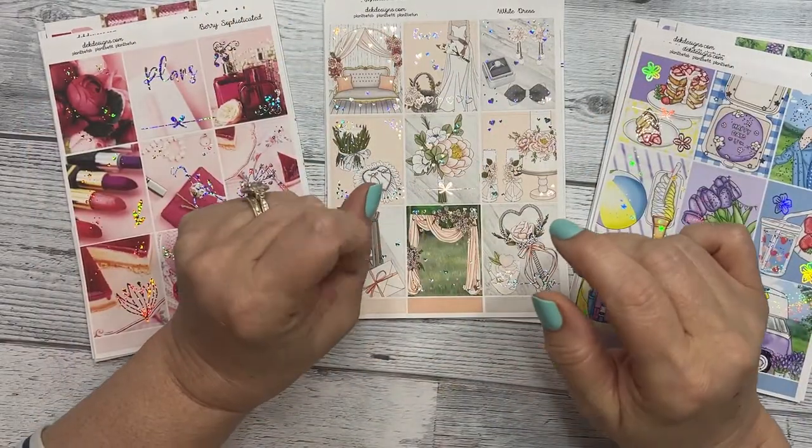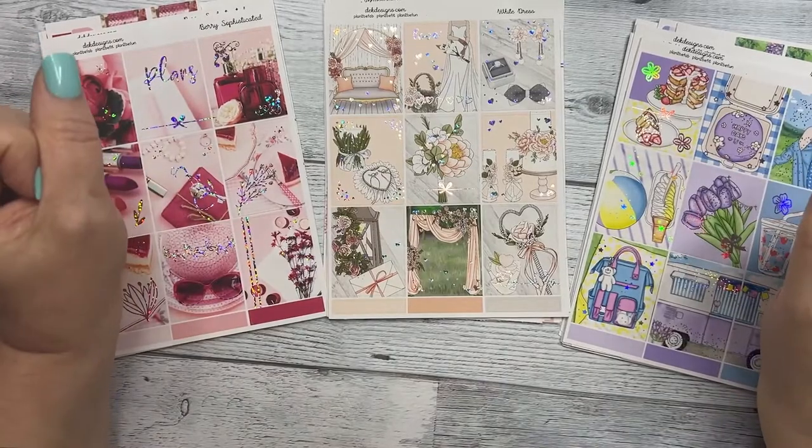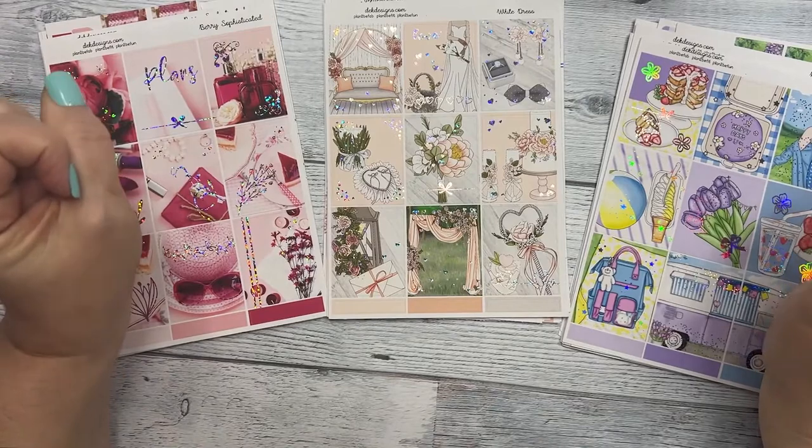Good morning everyone, this is Dawn with D.E.K. Designs and we have three new releases this week. Stay tuned if you want to see them in detail.